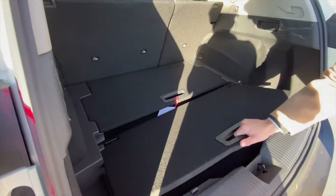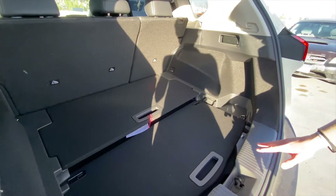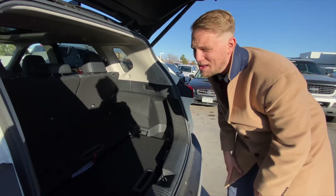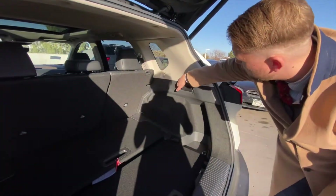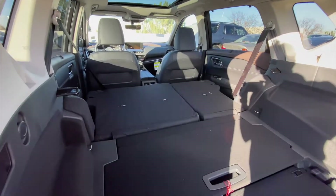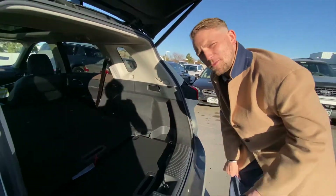The divide-and-hide cargo system is just a little bit different this year, but still great for separating out anything you need back here. They also have this little section which would be great for storing a gallon of milk or water — whatever you want. We also have a couple of handy levers that let those seats fold down, all the convenience for you. That's how Nissan wants it.